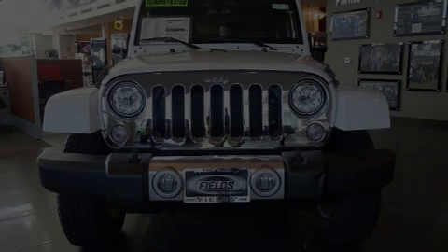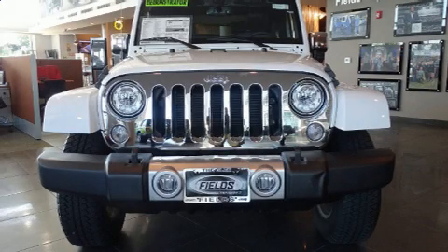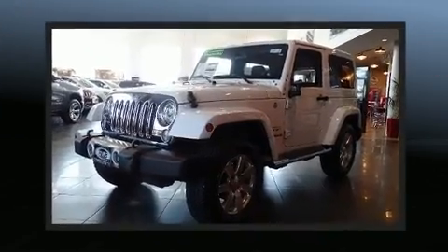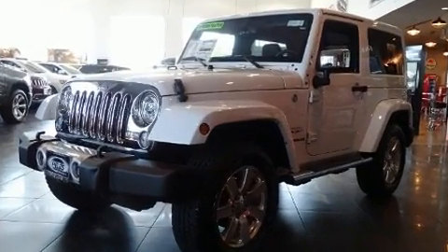Discerning drivers will appreciate the 2017 Jeep Wrangler JK. With less than 10,000 miles on the odometer, this compact SUV hits the mark with consumers demanding economical versatility.